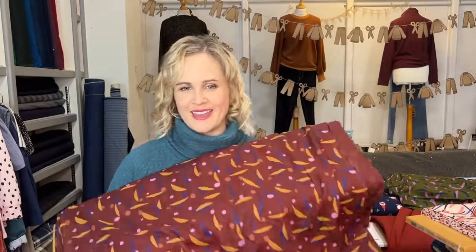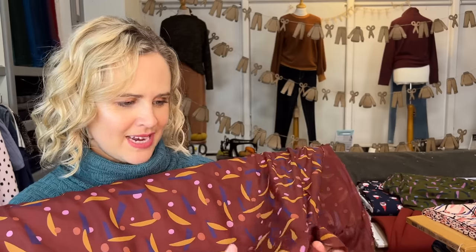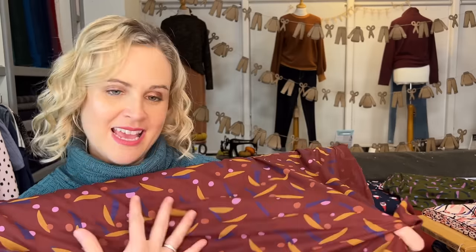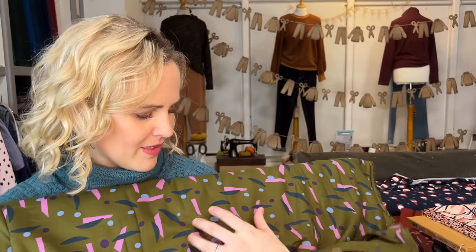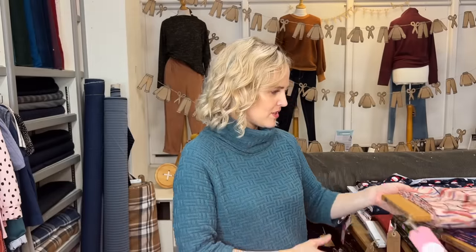Then there are viscose crepes with a more subtle crepey texture, nice and soft. One has a dark chestnut background with an abstract print. These are a nice alternative if you don't want florals — viscose prints can often be quite floral, but these are different. There's a lovely dark olive green one too. They're all in the Just Arrived section.